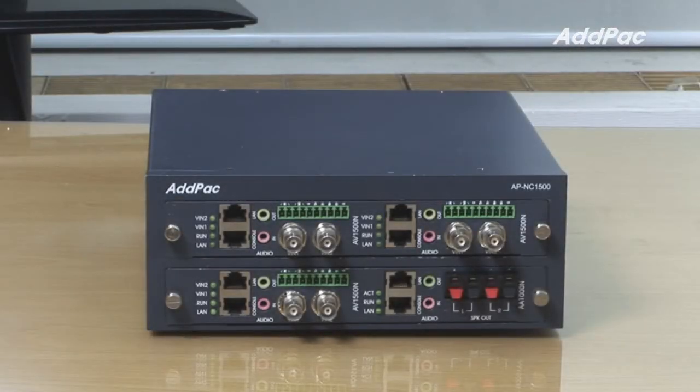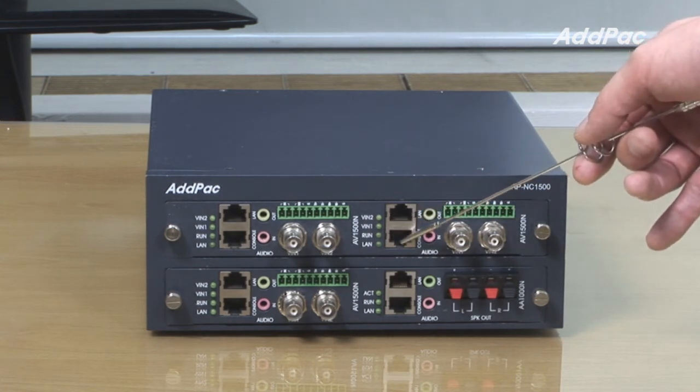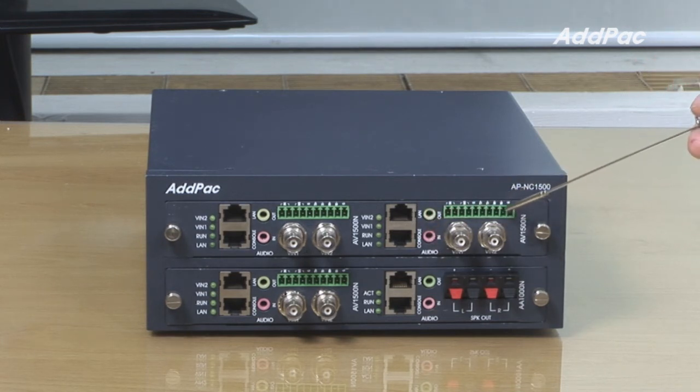The front of APNC1500 — users may install AV1500ND1 video codec as well as A8000N audio codec. The APNC1500ND1 codec has one fast ethernet port and one console port, an audio in and out port, a PTZ camera control port, and video in and out port.